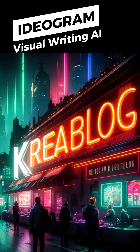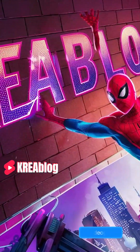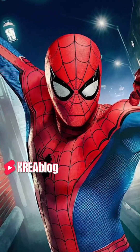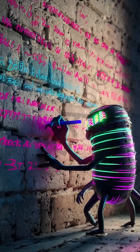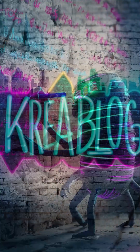Meet Ideagram, the logo and type designer. Artificial intelligence programs are great at many things, but they are still one step behind when it comes to writing and typography. We have a new artificial intelligence that recognizes this deficiency and can write incredibly successful articles at Ideagram AI. The program was initially released in August 2023.